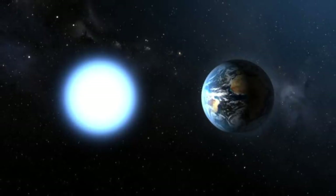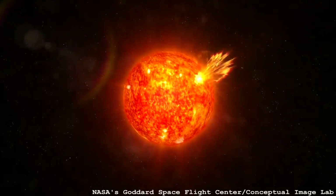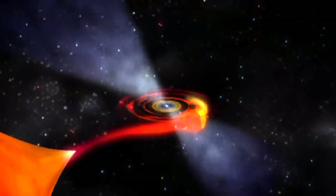Is a star the heaviest it will ever be at the moment of its birth? Usually, yes. The main processes stars go through after birth is to lose mass — they shed their outer layers towards the ends of their lives. Even the Sun is losing a little bit of mass through the solar wind. The odd exceptions are close binary stars where one star steals mass from the other. So occasionally stars put on weight, but usually they just decrease in mass.